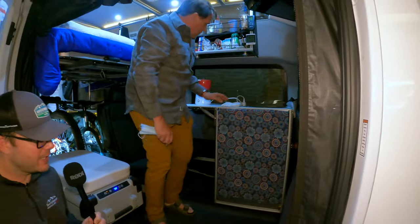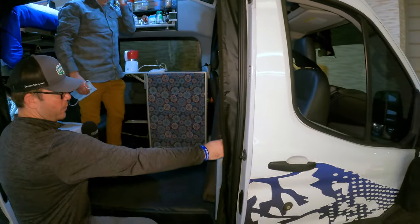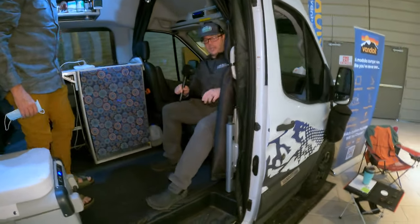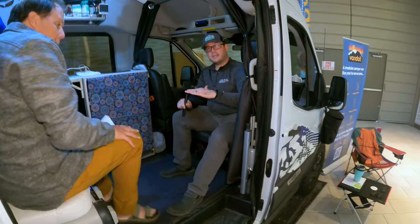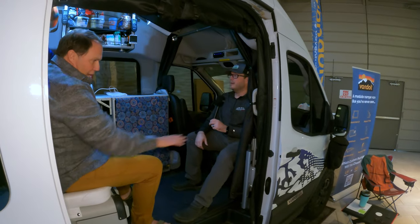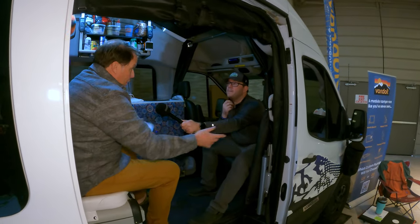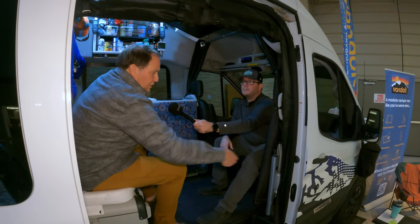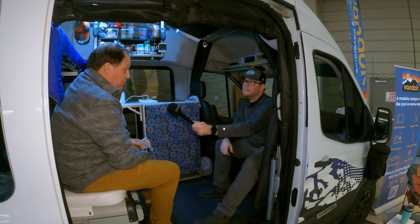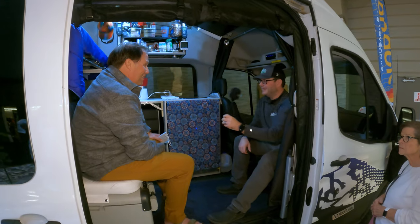A couple of things I like — you've got the Laguna mount right here. For those who want to work on the road, you can sit in the chair and this Laguna table slides right in front of you for your laptop. I took it out today because I knew people might want to come in and sit — it swings in and out of the way easily. I've seen as many as four or five people inside of this thing at this show, so I wanted to make it as roomy as possible.